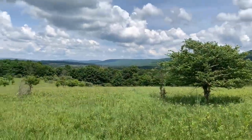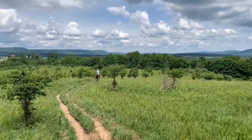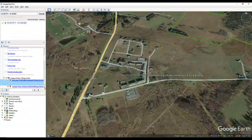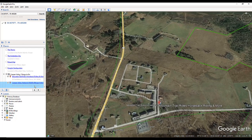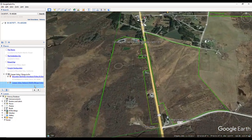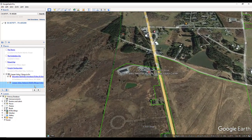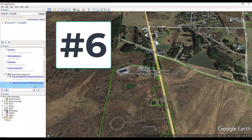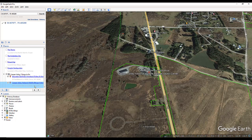Canaan Valley truly is its own special slice of West Virginia. Our next destination is right up the road at Canaan Valley National Wildlife Refuge — we're going to the visitor center. It's a newly refurbished visitor center and I think you'll find it interesting. Melody and I sure do. Let's cut to the video.